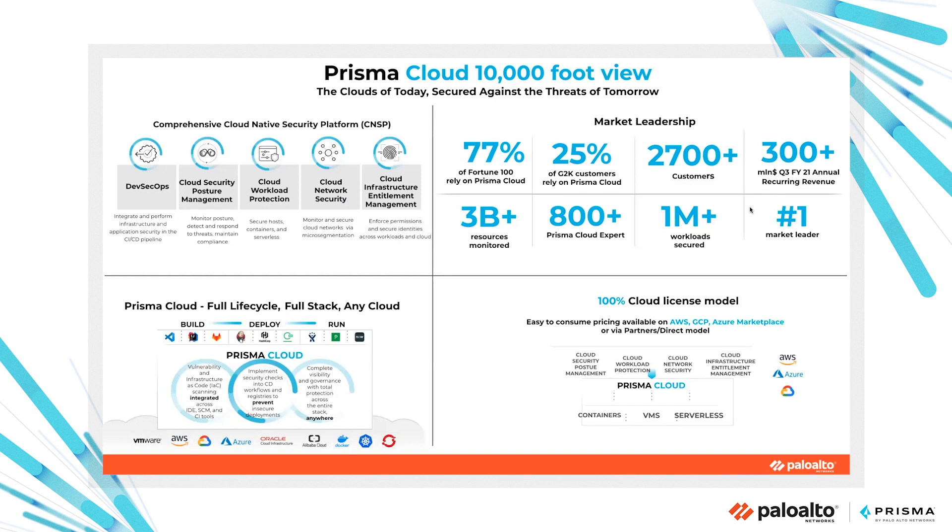Prisma Cloud is absolutely the market leader: 70% of Fortune 100 customers rely on Prisma Cloud, more than 25% of Global 2,000 customers, more than 2,700 customers worldwide, 3 billion or more resources monitored, and you can leverage and trust more than 800 Prisma Cloud experts.